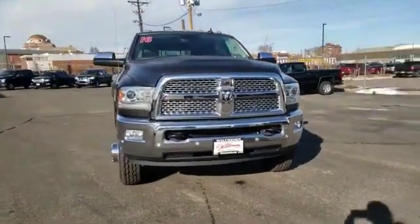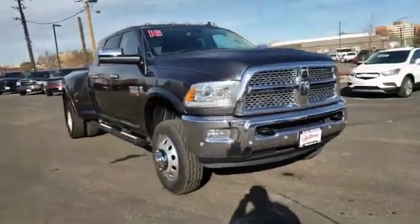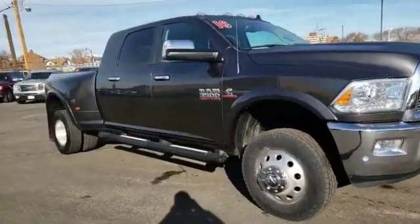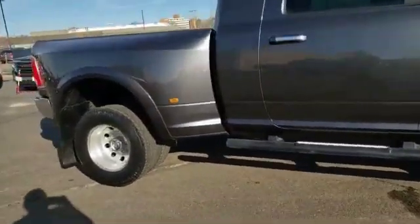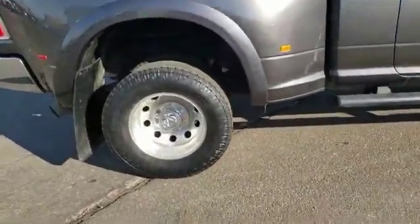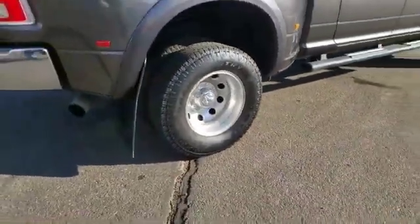Come test drive the 2016 3500. Ram 3500 is a solid option for truck buyers in need of hauling capacity and serious towing. With names like Hemi and Cummins under the hood, there is plenty of muscle to back it up.